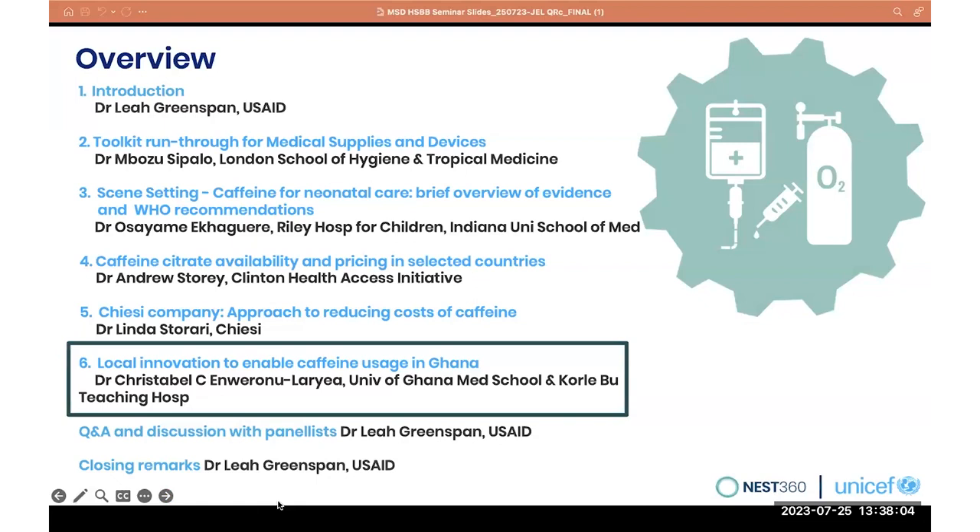Our next topic will be on local innovation to enable caffeine usage in Ghana. The speaker for this session is Dr. Christabel Enwaronu-Laria of University of Ghana Medical School and Korle-Bu Hospital. Though she is having some technical difficulties, Dr. Leah Greenspan will be speaking on her behalf.